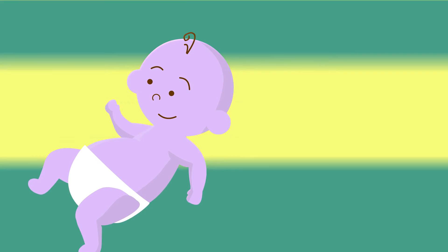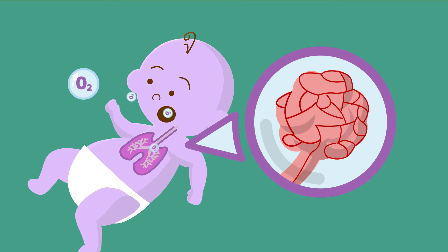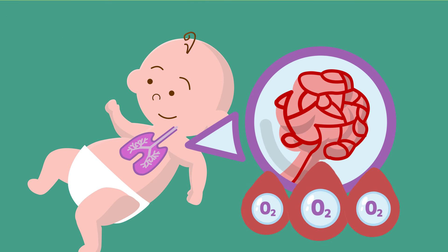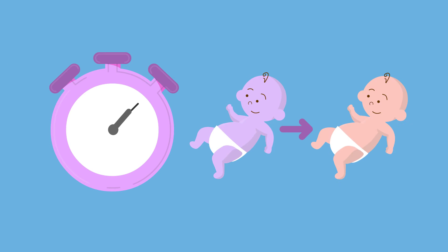When your baby is born and takes their first breath, the lungs open and the blood vessels going through the lungs widen. Blood flows through the lungs, making oxygen-rich blood for the baby. It can take up to 10 seconds for your baby to take their first breath, and it can take up to 10 minutes for that healthy baby colour to appear.